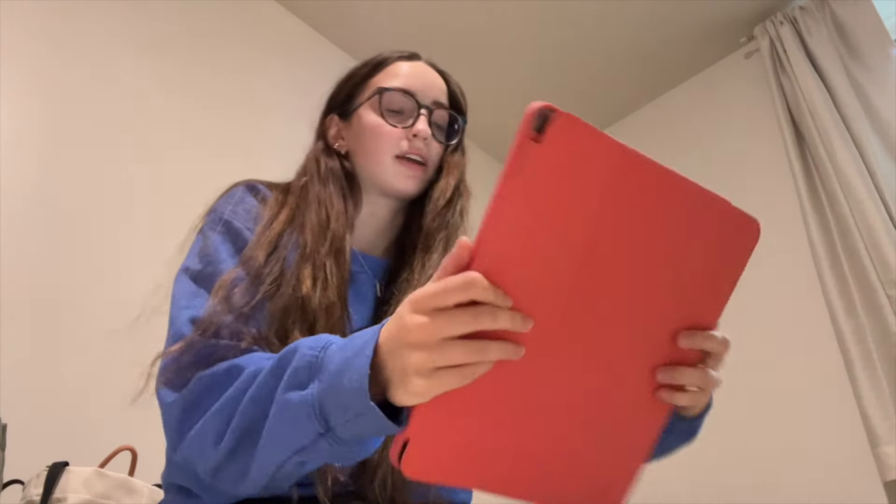I'm also gonna grab my planner. I have an academic planner, my schedule is already written in there, and I'm just going to format it in a different way. This is what it looks like right now and it was helpful, but I just want to do it in a slightly different way with different colors and stuff. So yeah, let's get into it.